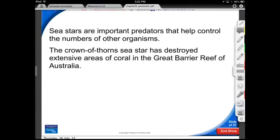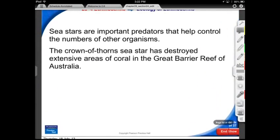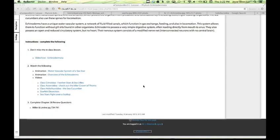That concludes chapter 28, section 4. Sorry that my slides had a bunch of blanks, but you get the idea. I filled in another part of our electronic course material. Ladies and gentlemen, Mr. B out.